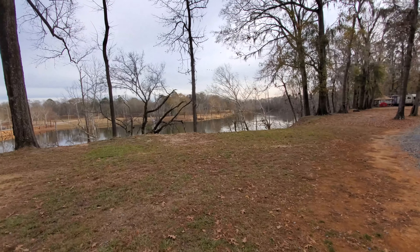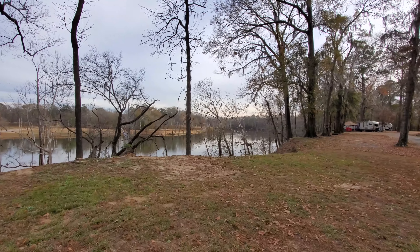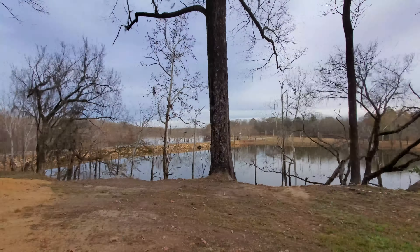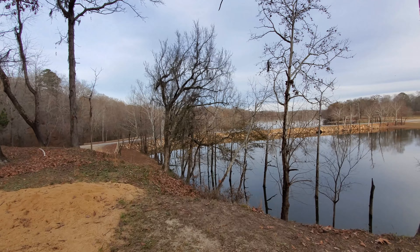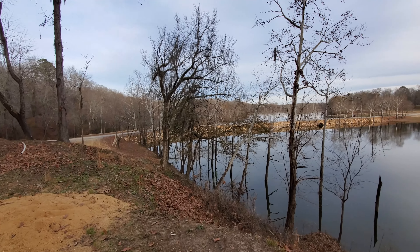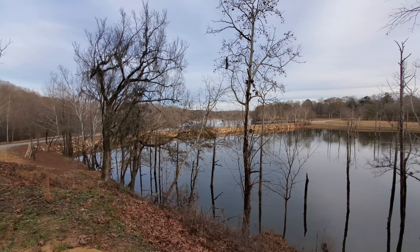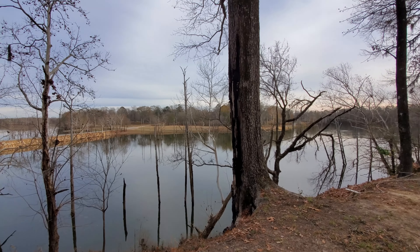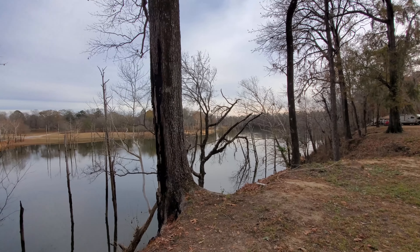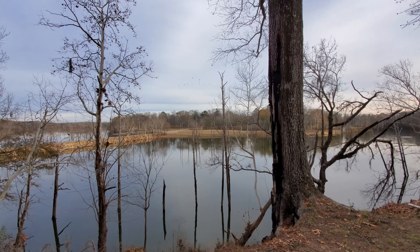Look at this thing — it is absolutely incredible! I cannot believe that I'm here right now. I've seen this place filmed several times on YouTube. What this is, is the filming location of Tim Burton's Big Fish. If you guys saw that movie, I believe it was put out in 2004. This is absolutely amazing.